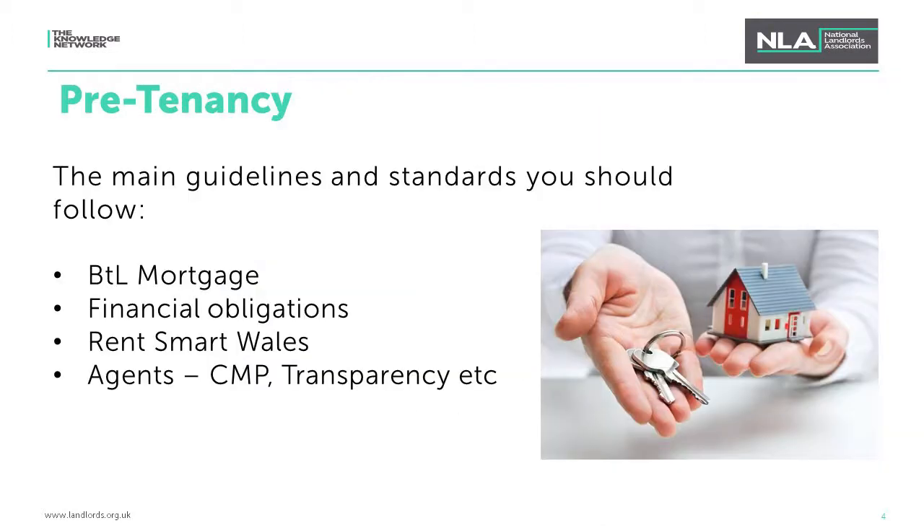Moving on to pre-tenancy guidelines and standards. First, look at gas and electrical appliances: you must provide a gas safety certificate at the start of the tenancy and within 28 days of each annual gas safety check — the 28-day requirement is something landlords often miss. If you do not comply, you will not be able to evict a tenant using a Section 21 notice. Regarding electrical safety, electrical installations and fixed appliances must be safe, and it is recommended that checks are carried out at least every five years. This recommendation will soon become compulsory legislation.